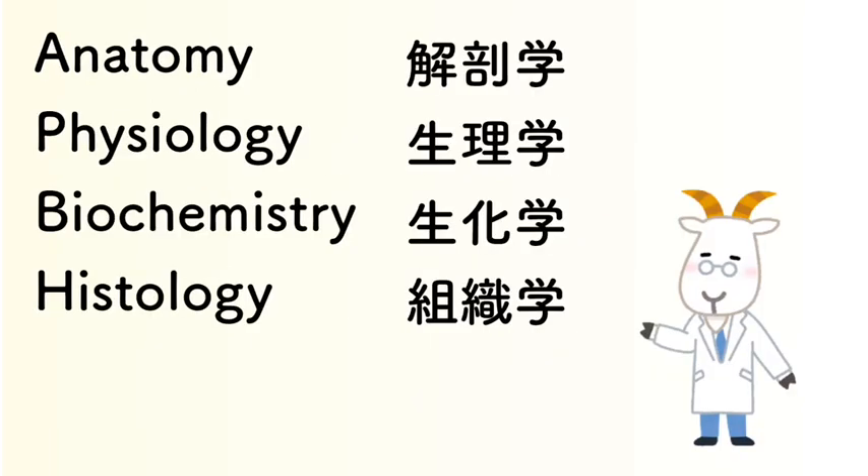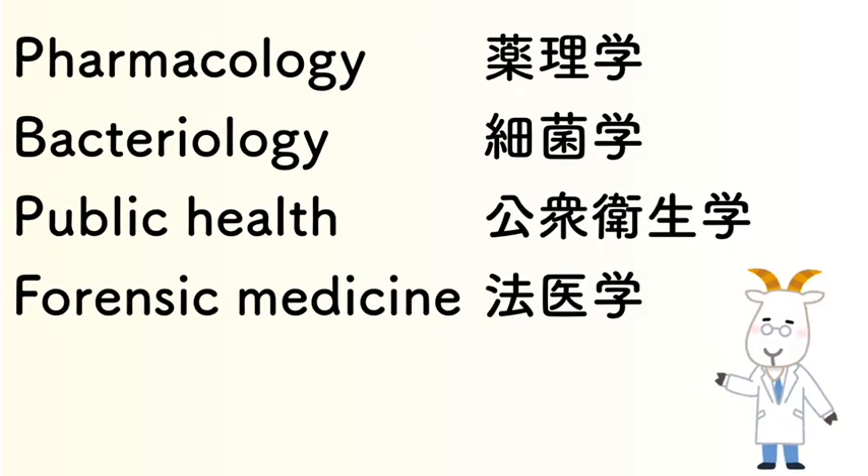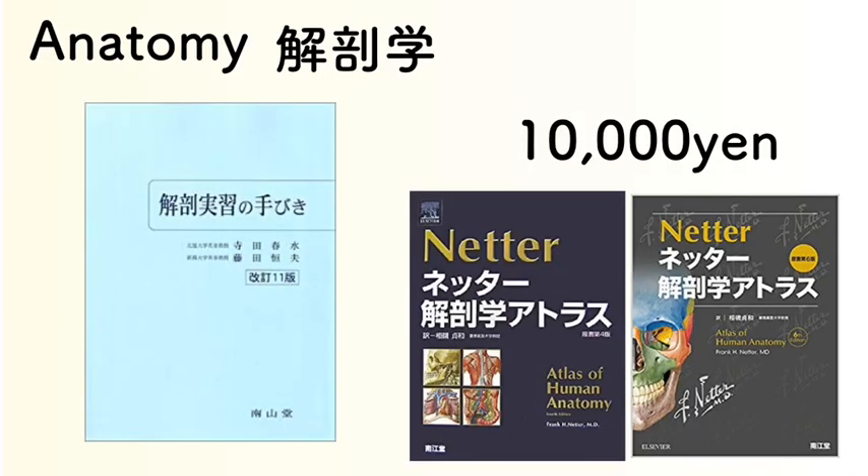These are just some of the lecture subjects: anatomy, physiology, biochemistry, histology, pharmacology, bacteriology, public health, and forensic medicine. First, anatomy.